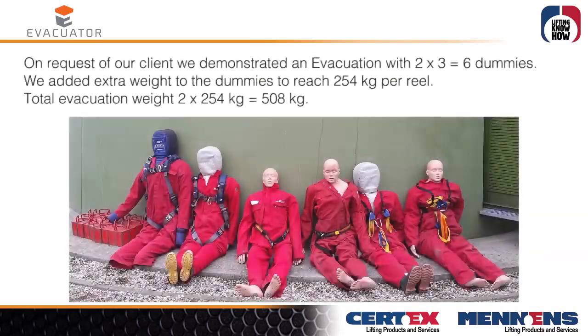On request of our client, we demonstrated an evacuation with 2 × 3 = 6 dummies. We added extra weight to the dummies to reach 254 kg per rail, giving a total evacuation weight of 2 × 254 kg = 508 kg.